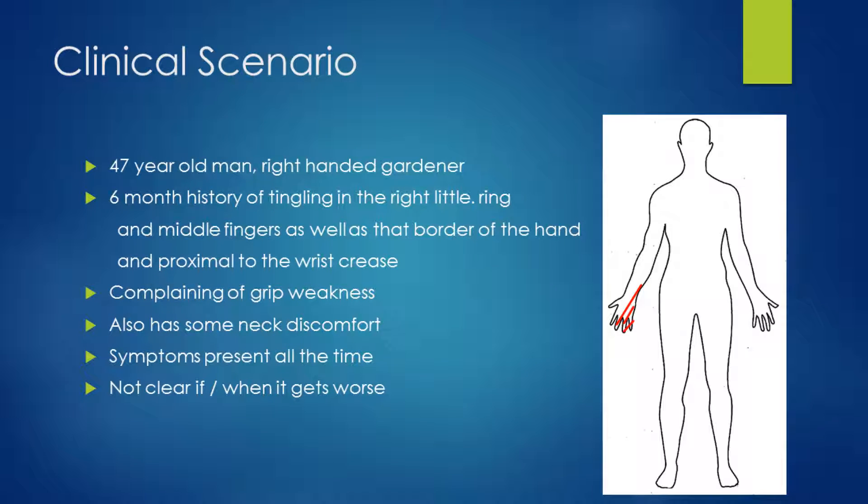Let's begin with a clinical scenario. We have a 47-year-old gentleman who is a right-handed gardener. There is a 6-month history of tingling in the right little, ring, and middle fingers, as well as that border of the hand and proximal to the wrist crease too. He is complaining of grip weakness, and there's also some neck discomfort as well. Symptoms are present all the time and it's not clear if and when it gets worse.